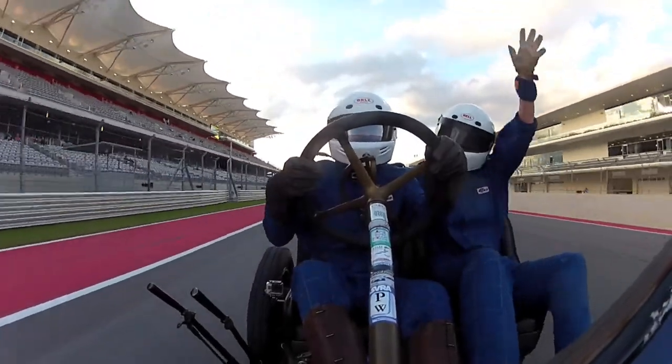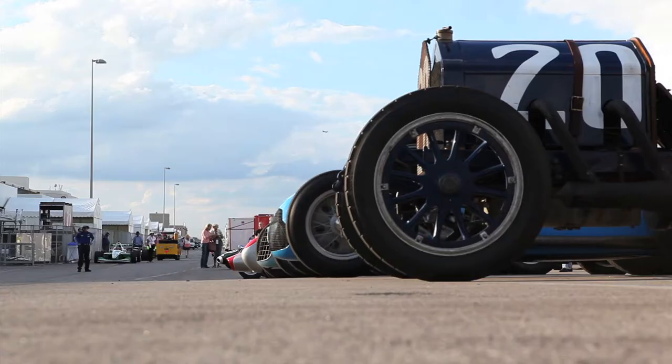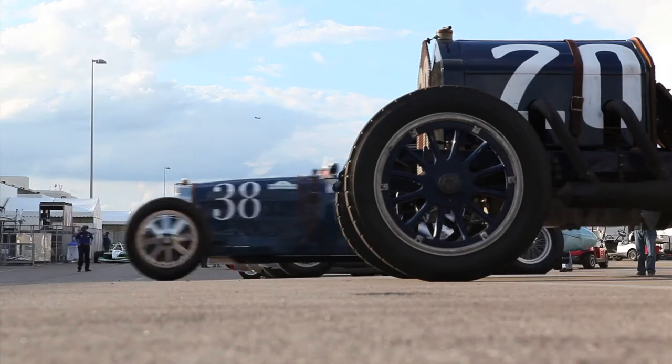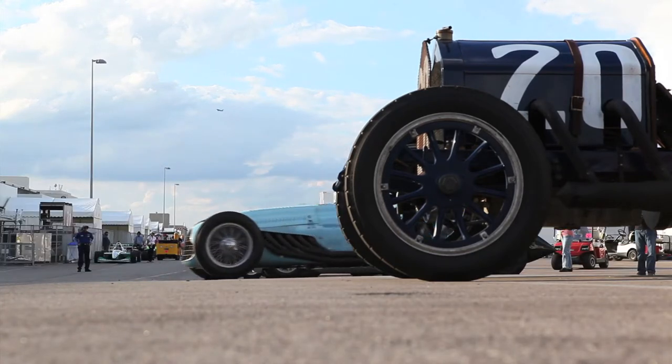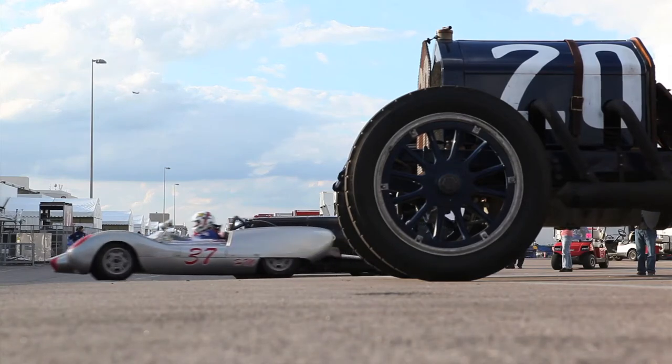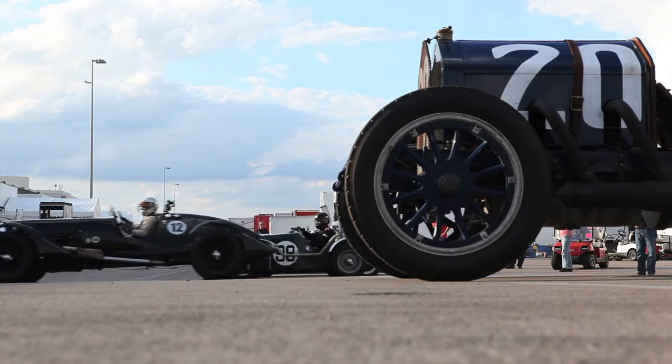It's kind of an interesting story. I have another National race car that was built in 1916. When I was restoring that car about 15 or 20 years ago, I was trying to find some parts and talked to a fellow that had been referred to me. He said, 'Oh yeah, I know a buddy who's got a National race car in Indiana, but he swore me to secrecy — he didn't want anybody to ever know that his car had been a race car.'